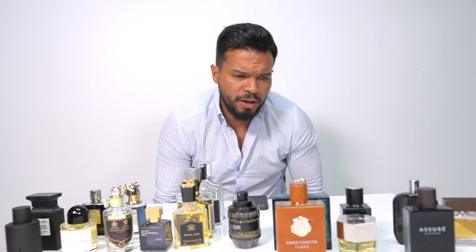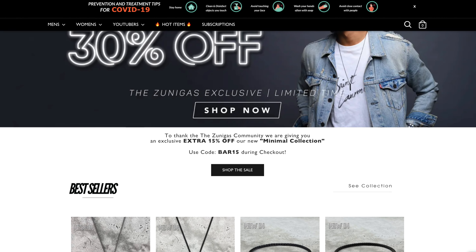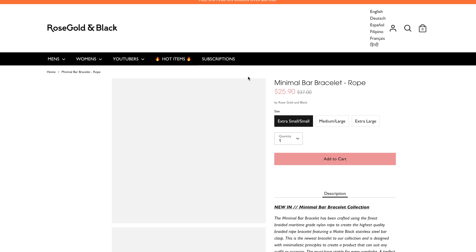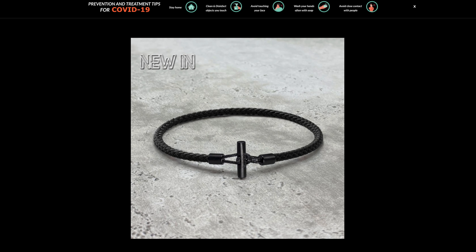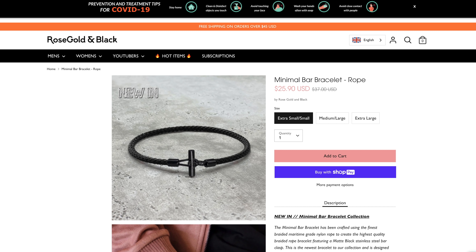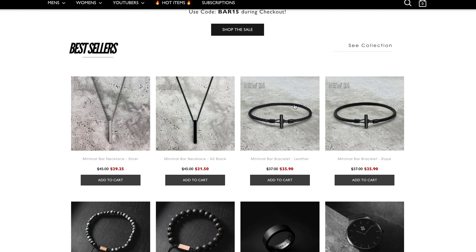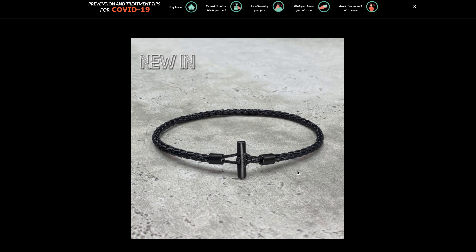But before we continue, I want to talk to you guys about a sponsor — Rose Golden Black. Rose Golden Black has sponsored this video and right now they're having a deal where you can either get the minimal bar necklace or the minimal bar bracelet for an amazing deal. You can get 30% off if you click the link down below and that takes you to our landing page where everything is going to be 30% off.